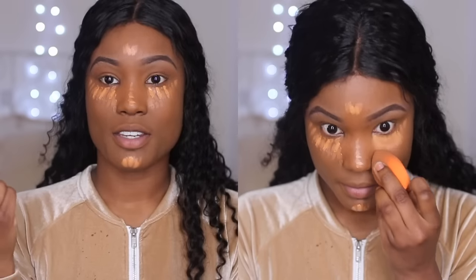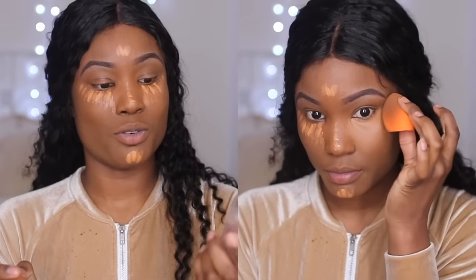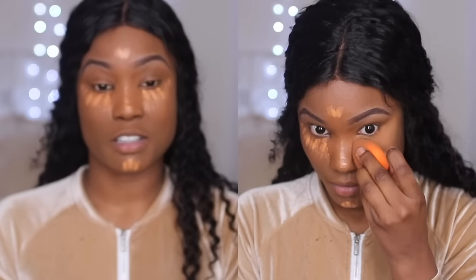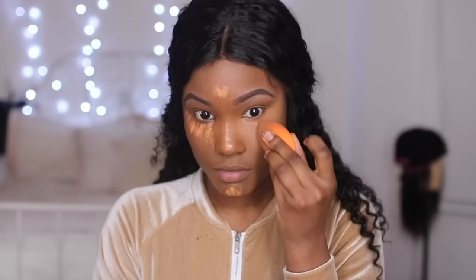Some people like to blend the contour and the highlight together, but I like to blend my highlight first and then do my contour — I just find it so much easier and the blending process is so much faster. I use this Real Techniques sponge and I'm going to spray it with the Slay All Day setting spray. People dampen their beauty blender in water but I'm lazy, so I'm just going to dampen it this way and blend it out. I like to blend it all the way up.